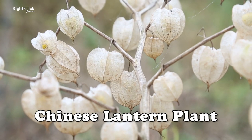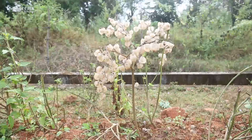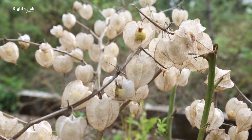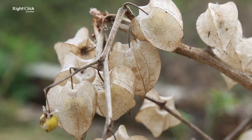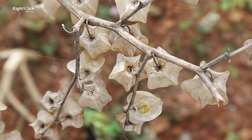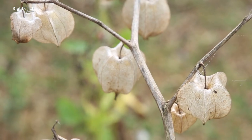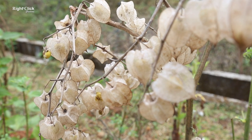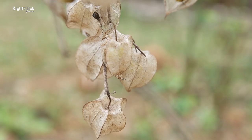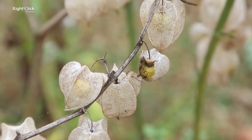Chinese lantern plant. This species is native to the regions of Southern Europe, South Asia, and Northeast Asia. It is a herbaceous plant and also a very rare plant. The fruit is covered with five-lobed corolla white flower petals.